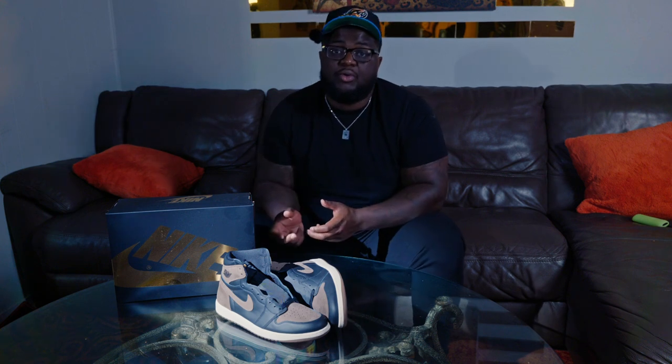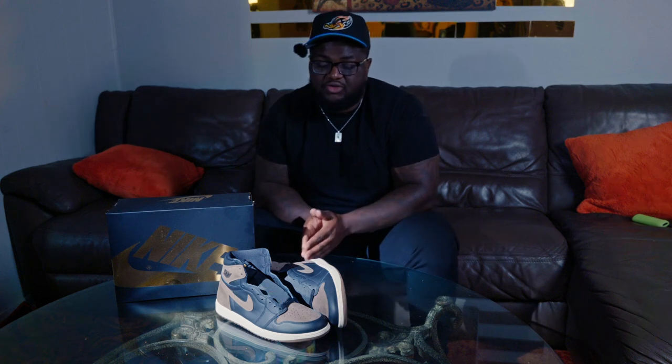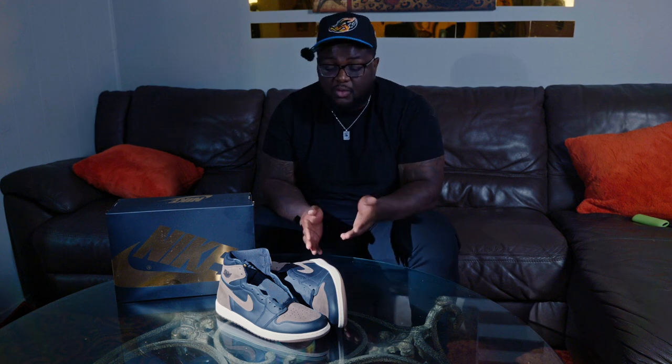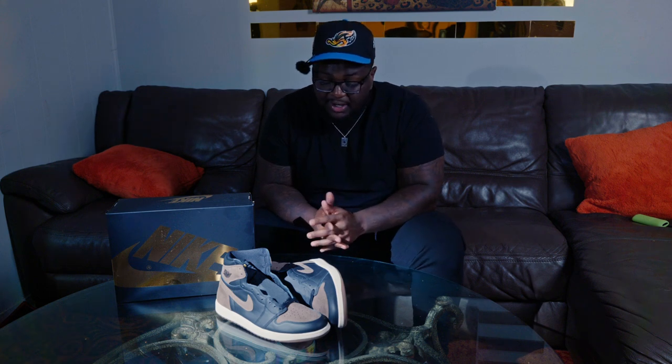You can get away with wearing blacks, reds, greens, maroons and other stuff — because of the cream and the ability to wear cream laces. So the versatility is going to have to go to the Mochas. With these, I feel like you can't really do the same thing. I don't even think these look good with cream laces. So yes, versatility once again goes to the Mochas.